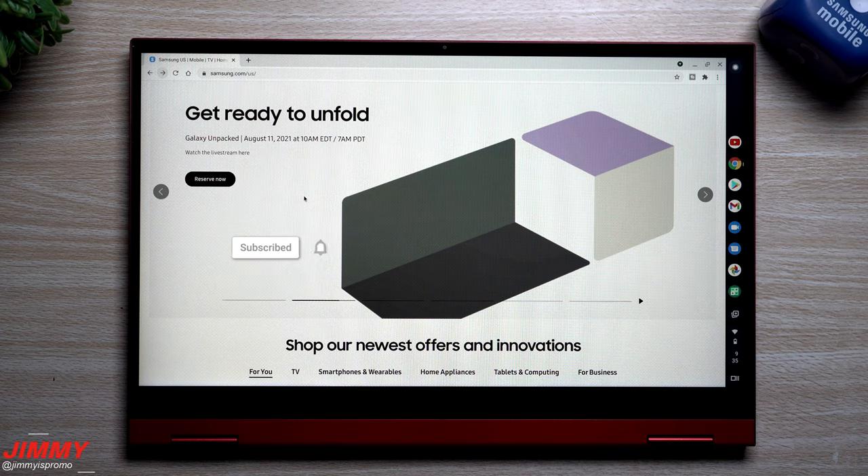Hey everybody, welcome back to Jamea's Promo. Today we'll be talking about how you're able to reserve your spot in line and also get additional exclusive offers for the Galaxy Z Fold 3 if you have not done so already. On Samsung.com you can see a banner at the very top letting you know that the Galaxy Unpacked will be happening on August 11th at 10 a.m. EDT.